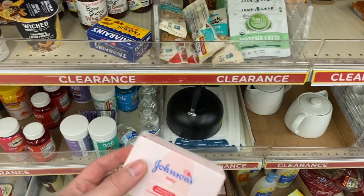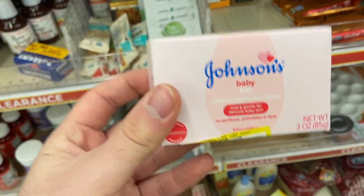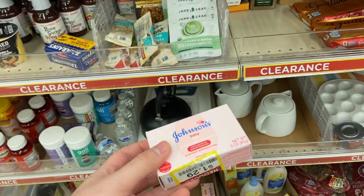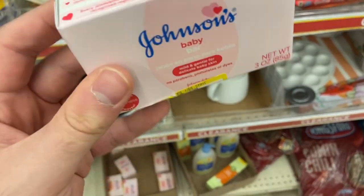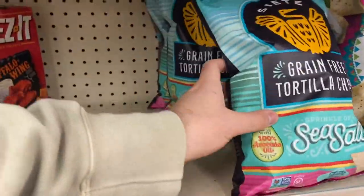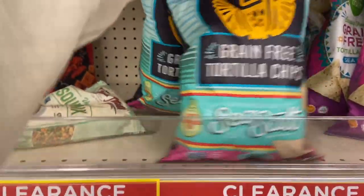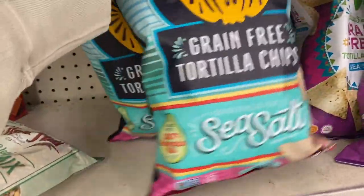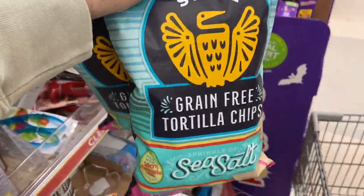Always check your clearance at any store, because you can get some really good stuff. The Johnson's baby bar is on clearance for $1.29 and I have a 75-cent rebate on Ibotta, making it $0.54. The clearance at Kroger is really helping me today — the Siete tortilla chips are on clearance for $2.29 with a $1 Ibotta rebate, making them $1.29. It has a limit of three, so I'm going to go ahead and pick up all three.